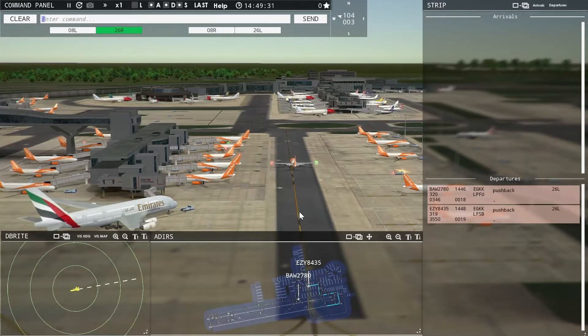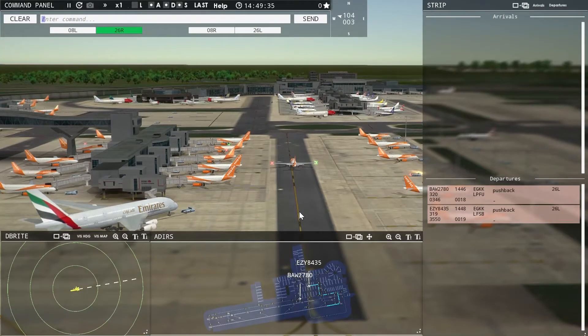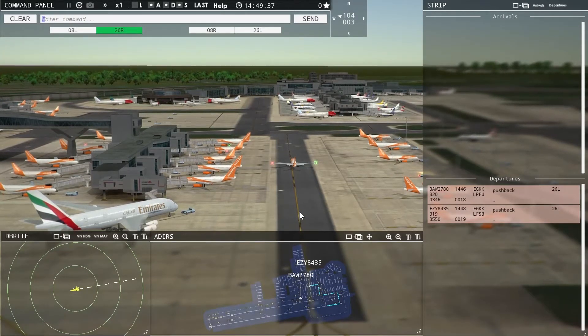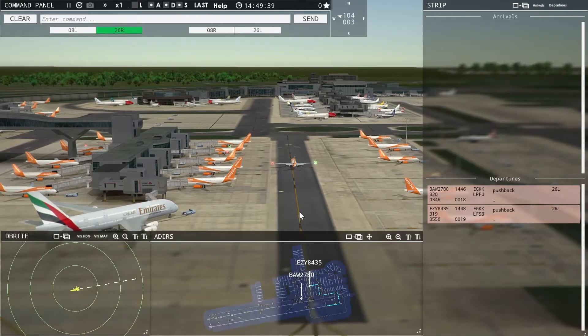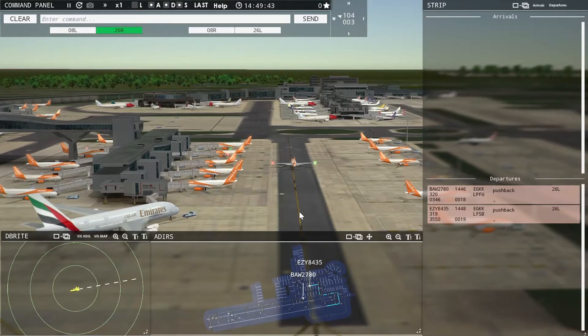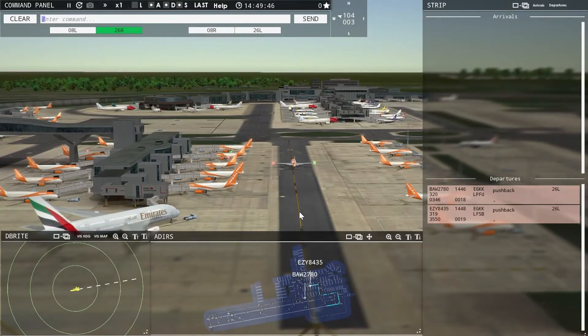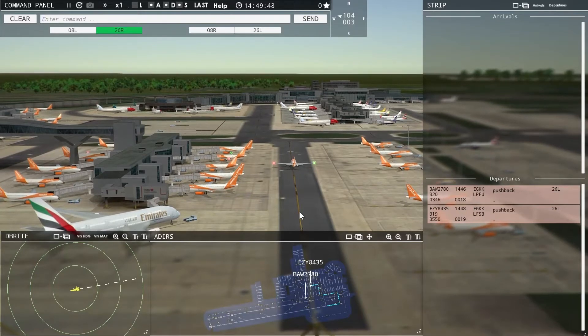I've never been to Gatwick — it's one of the few airports on this game that I haven't been to in real life. I'm originally retired from oil and gas, pretty much traveled everywhere. I've been to Heathrow, but I've never been to Gatwick.